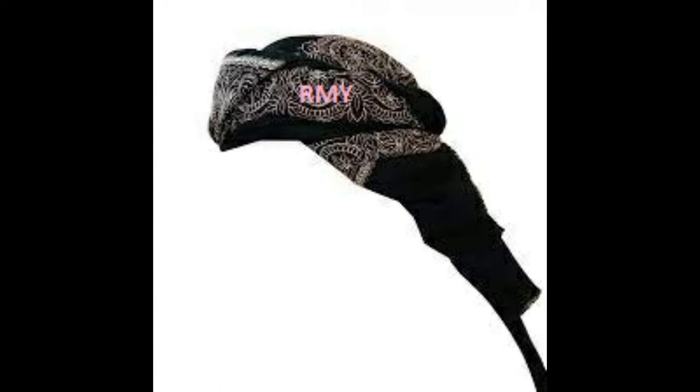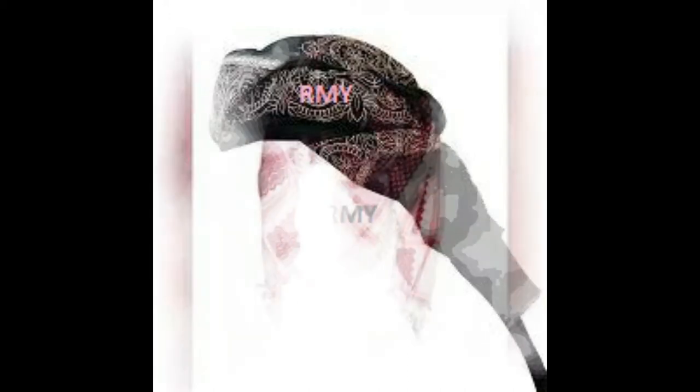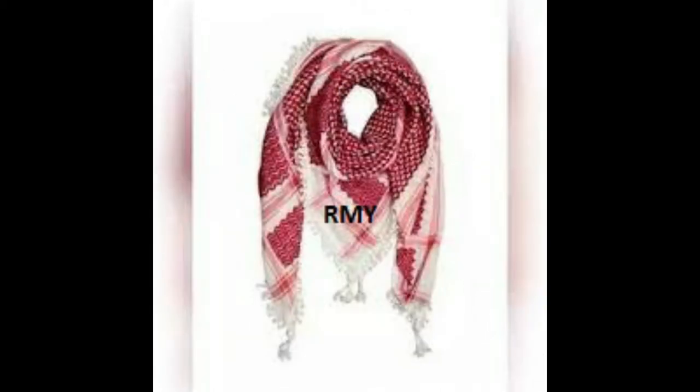Right now we have 6 factories for the production of cotton products in Islamabad, Pakistan. Cotton products are given below.